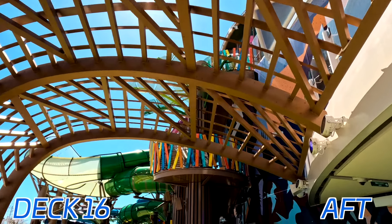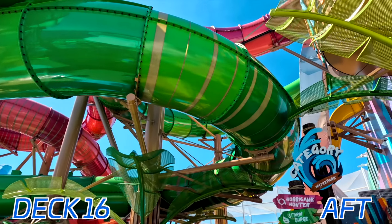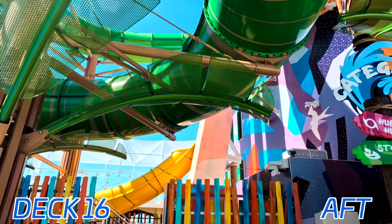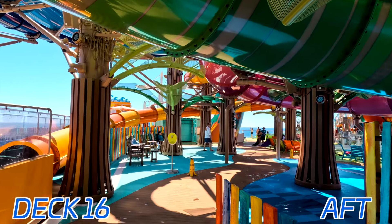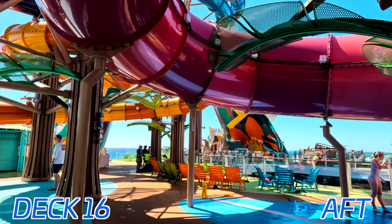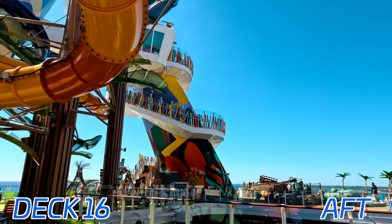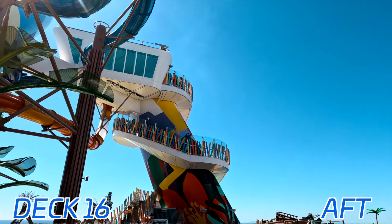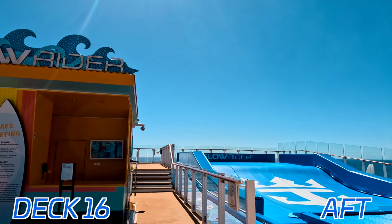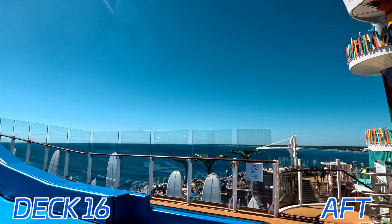Thrill Island is home to the massive water park here on Icon of the Seas — the Category 6 water park, which consists of six water slides. You have two raft slides: the yellow one with a very steep drop, and the green and pink slides that hold two to four people on rafts. There are also two mat slides — basically racers where you lay down on your stomach — and one free-fall water slide in the middle. And all the way in the back on deck 16, we have the Flowrider, a Royal Caribbean favorite that made its big debut on a previous world's largest cruise ship, Freedom of the Seas, back in 2007.